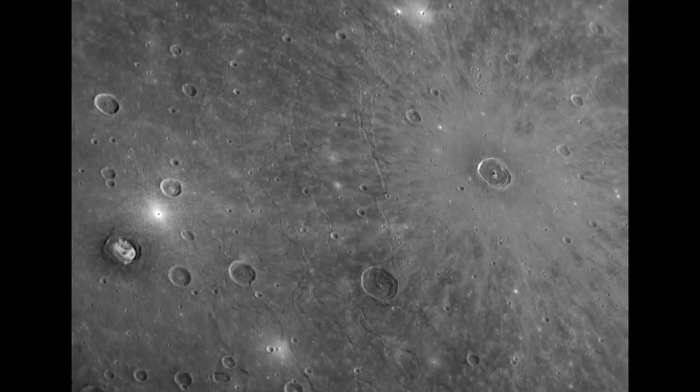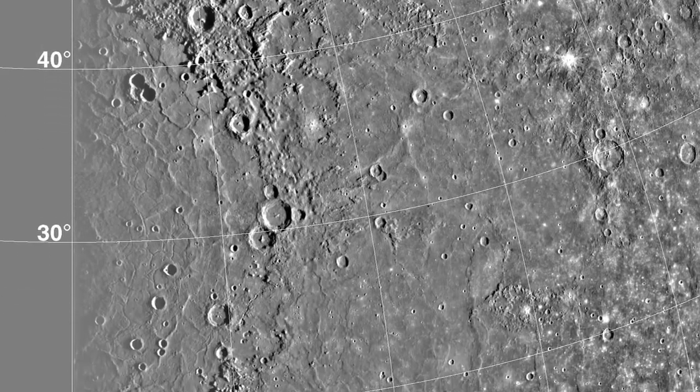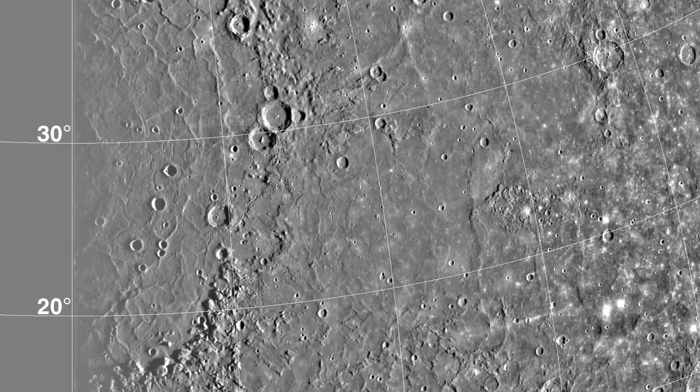A long time ago, something really, really big hit Mercury. The impact punched through Mercury's crust and the crater filled with molten rock, leaving behind an enormous flat region called Caloris Basin. The impact must have been extraordinarily violent to leave a scar nearly 1,000 miles across. If something like that were to hit the Earth today, it would wipe out all life everywhere. Happily, there are no more potential impactors like that out there.